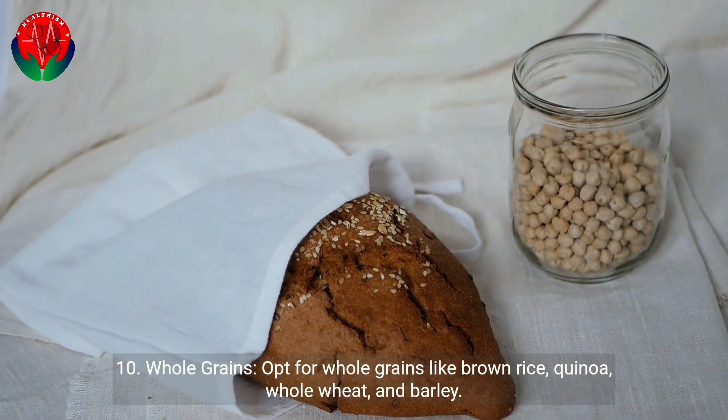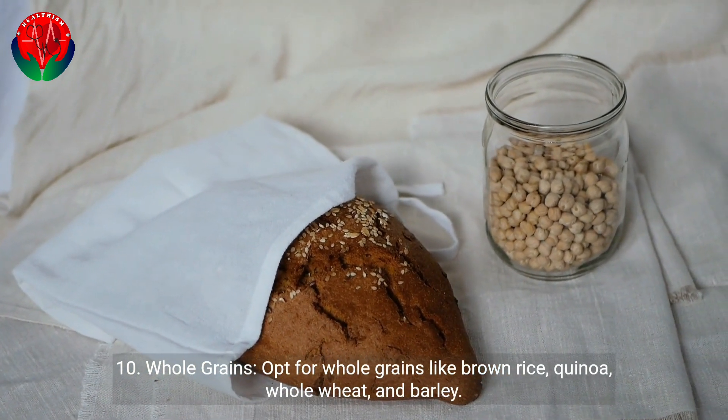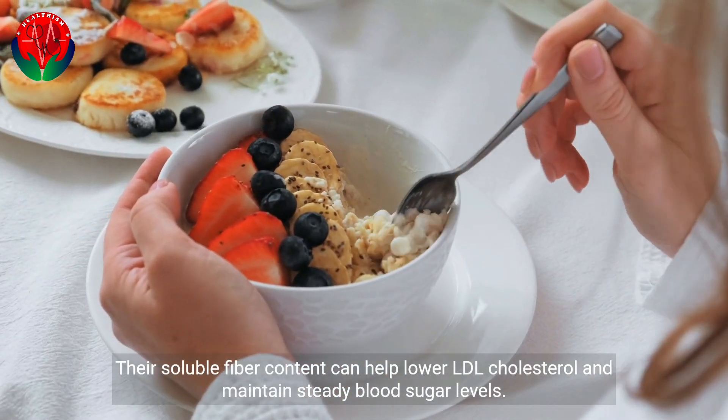10. Whole grains. Opt for whole grains like brown rice, quinoa, whole wheat, and barley. Their soluble fiber content can help lower LDL cholesterol and maintain steady blood sugar levels.